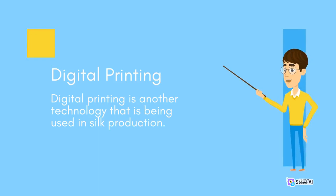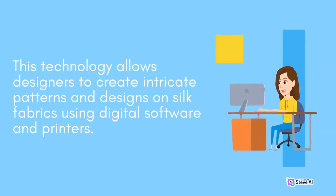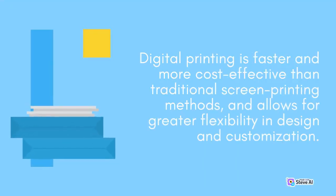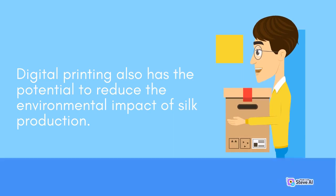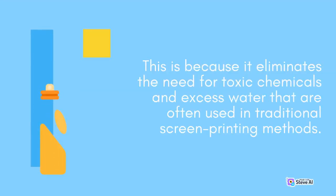Digital Printing. Digital printing is another technology being used in silk production. This technology allows designers to create intricate patterns and designs on silk fabrics using digital software and printers. Digital printing is faster and more cost-effective than traditional screen printing methods, and allows for greater flexibility in design and customization. It also has the potential to reduce the environmental impact by eliminating the need for toxic chemicals and excess water used in traditional screen printing.